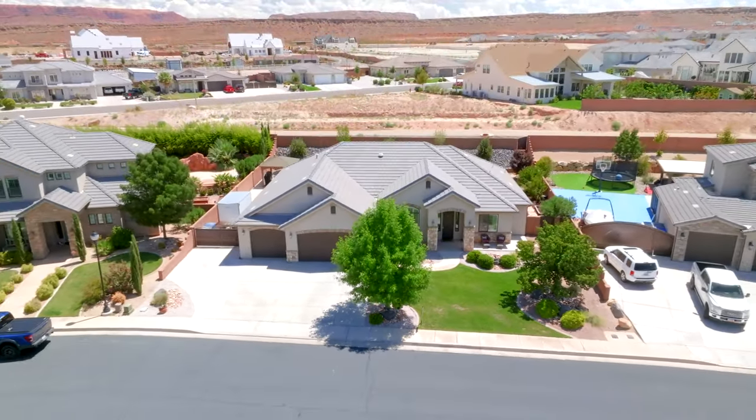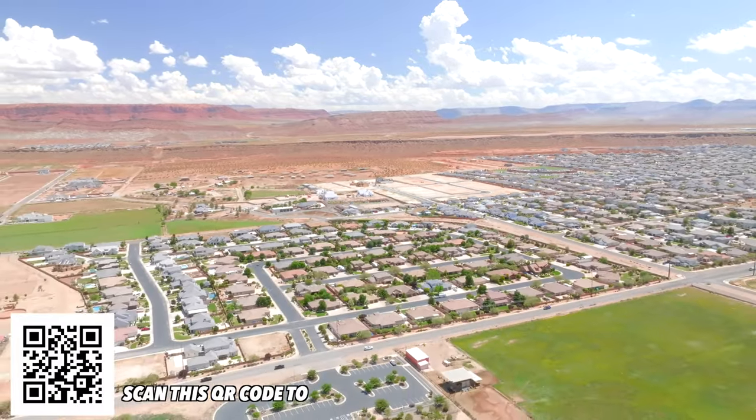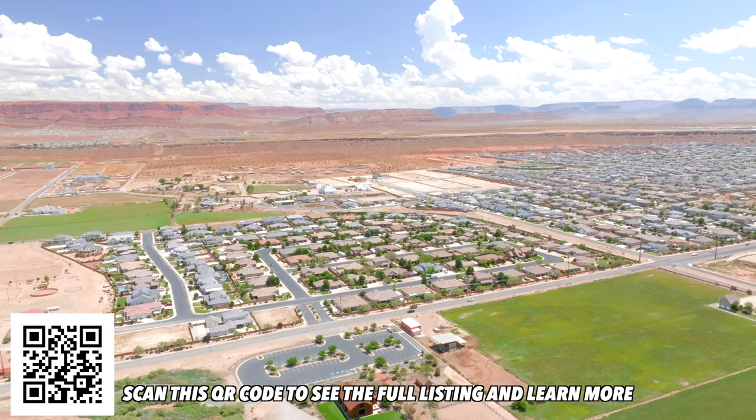Bridal Gates Estates is an incredible place to live. It is in Crimson school boundaries, minutes away from everything in St. George, and equestrian rights are available through Bridal Gates Equestrian. Click the link in the description for more.